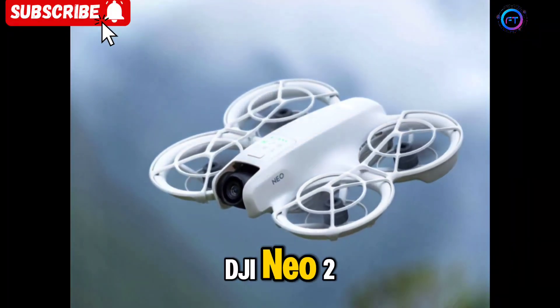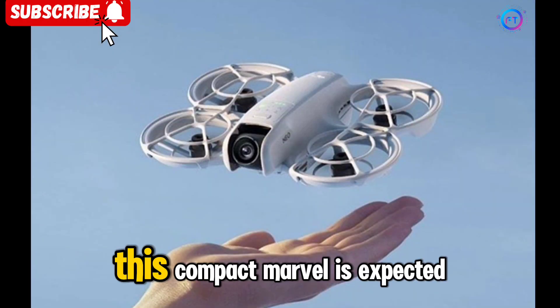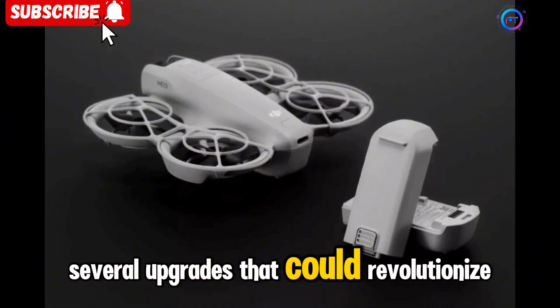The upcoming release of the DJI NEO 2 has been generating buzz in the drone community, and with good reason. Set for a potential launch in late 2025, this compact marvel is expected to enhance the features of its predecessor while introducing several upgrades that could revolutionize the palm-sized drone category.